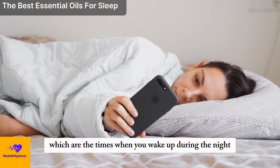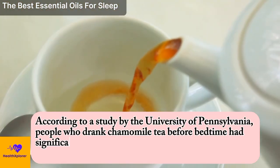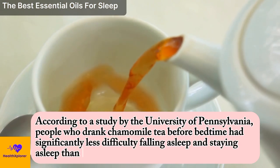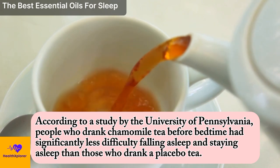According to a study by the University of Pennsylvania, people who drank chamomile tea before bedtime had significantly less difficulty falling asleep and staying asleep than those who drank a placebo tea.